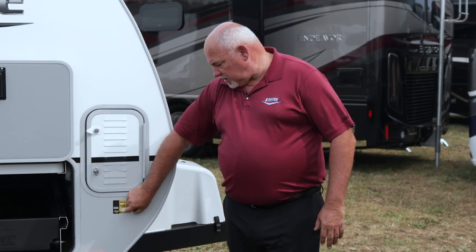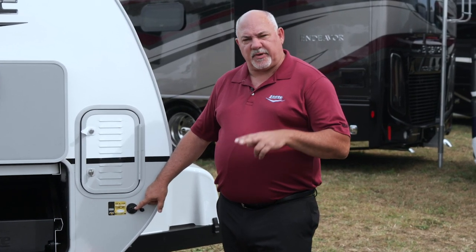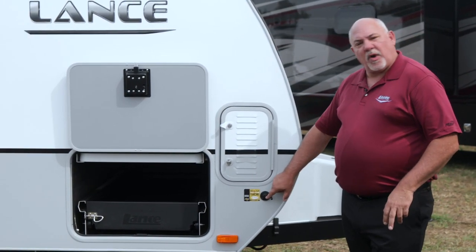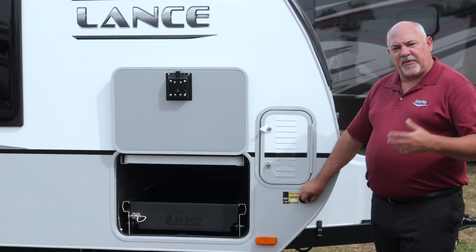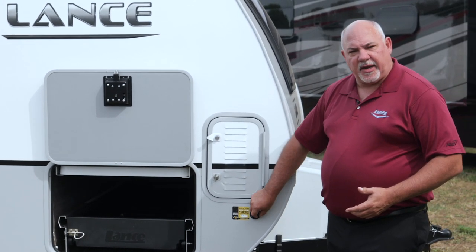Another key feature on our unit is the additional solar panel connection. I mentioned we have two 190-watt panels on the roof from the factory. If you want additional panels, suitcase panels and things like that would connect right here — and remember, the solar panels are optional.